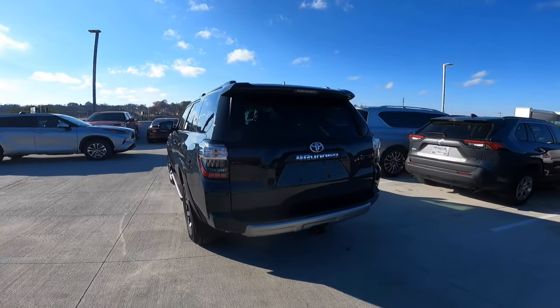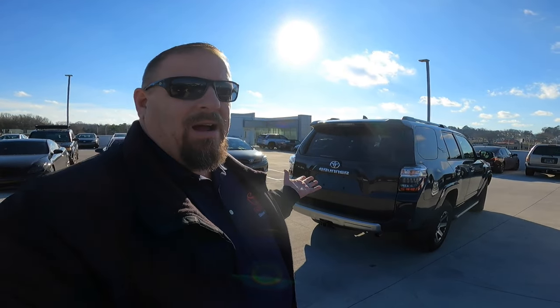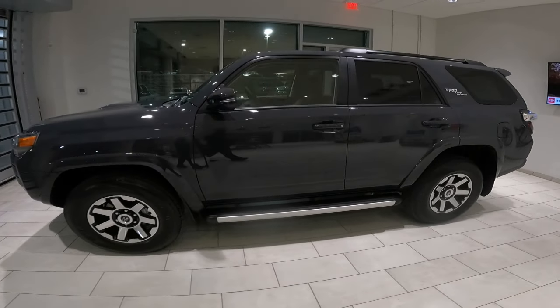Tell me what you guys think. Steve Walsh here at Viva Toyota in Nashville — you guys have a great day with the underground on the new Toyota 4Runner. We'll talk to you soon. Bye.